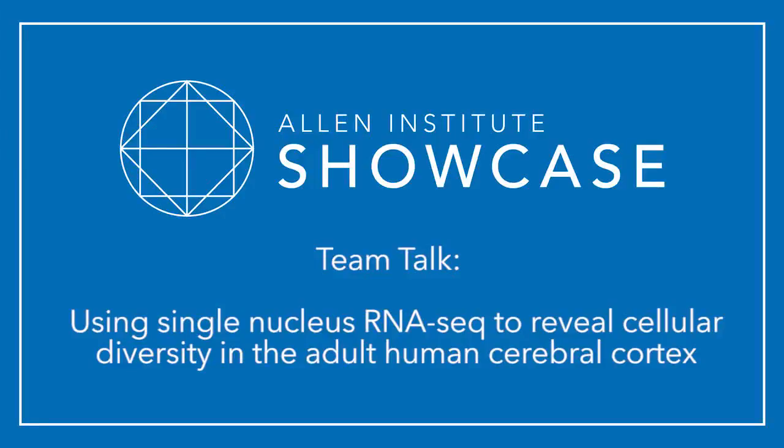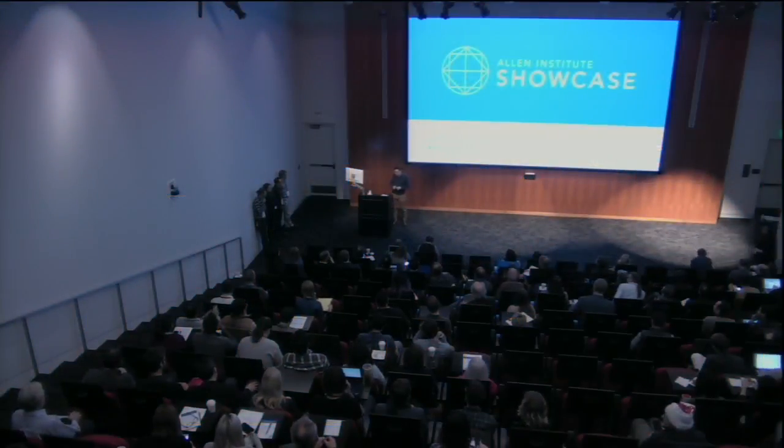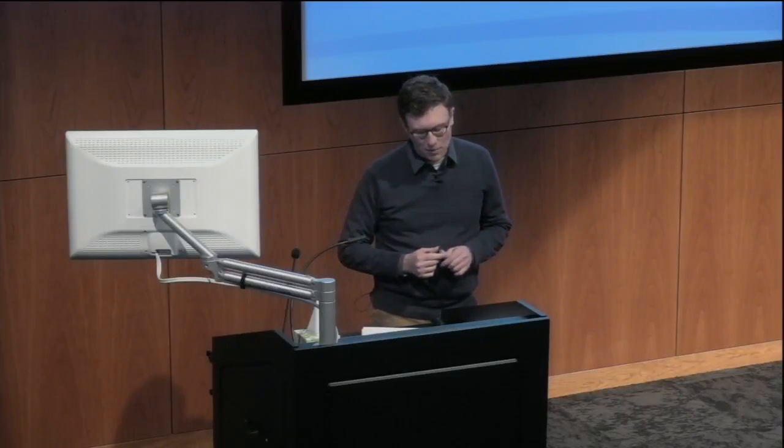While everybody's getting situated, I'd like to introduce our first team talk. The title is 'Using Single Nucleus RNA-Seq to Reveal Cellular Diversity in the Adult Human Cerebral Cortex.' This is a cross-departmental team describing one of our newest pipelines to isolate single nuclei and understand how gene expression differs between different human cortical neurons. Representing the team is Rebecca Hodge, Trigva Bakken, Jenny Close, and Boaz Levi.